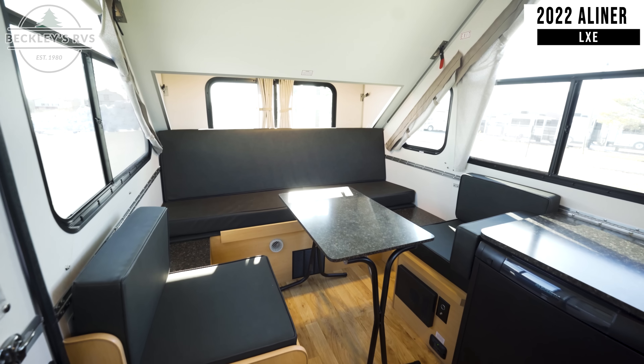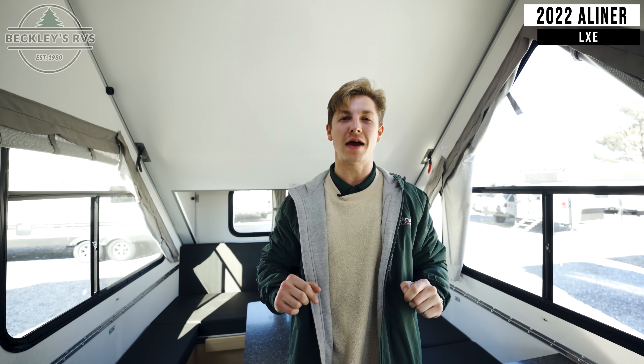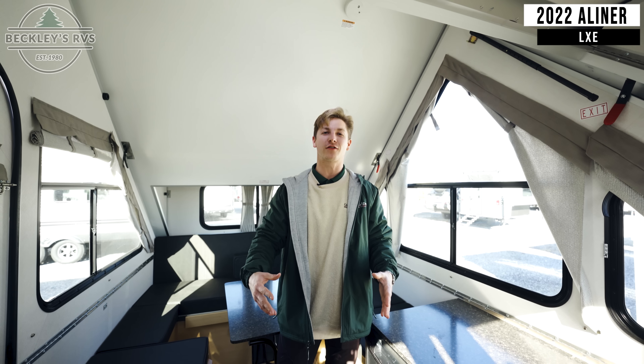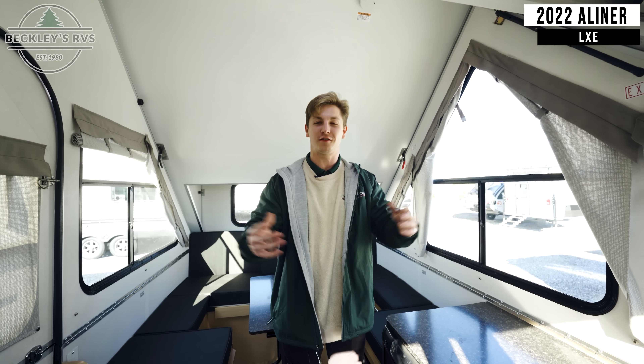We're finally on the inside of the A-Liner LXE. The first thing I have to mention is how spacious this thing feels. There are massive windows inside letting in a ton of natural light — I feel like I'm outdoors when I'm indoors. This is just amazing.